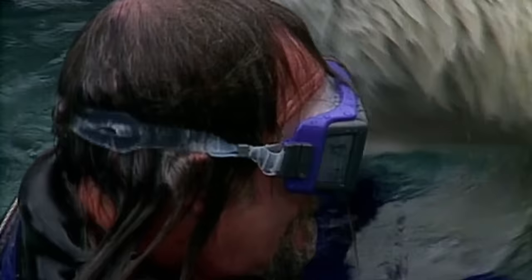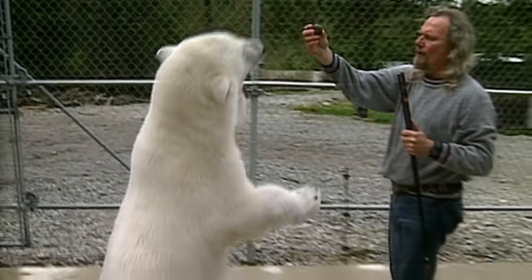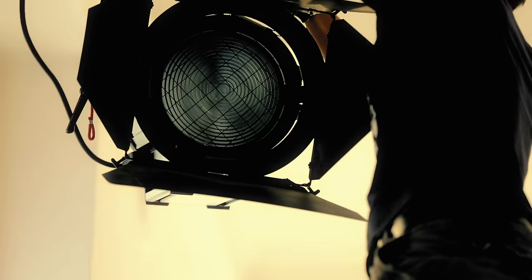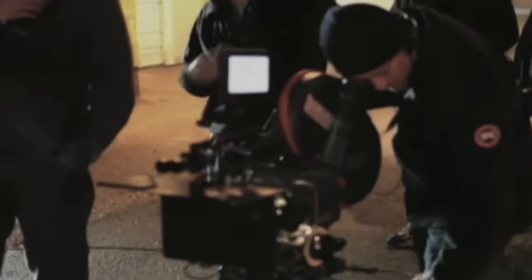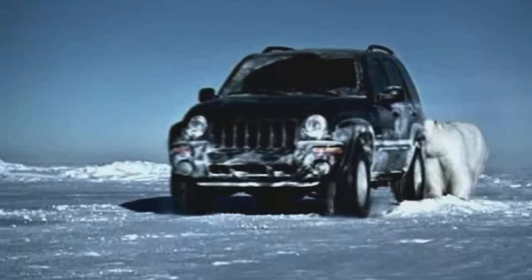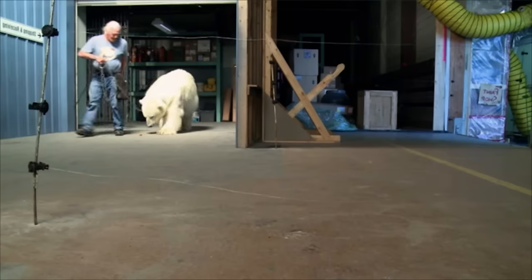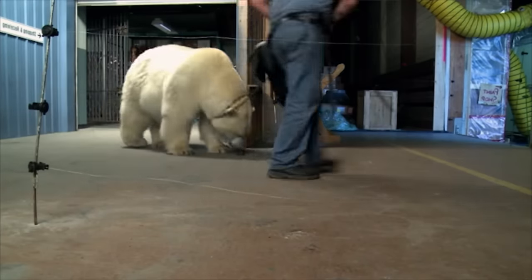Aggie could go for a swim anytime she liked. Mark was also keen to keep up his interaction and regular training with Aggie, ready for any acting role that might come her way. In the years following her movie debut, Aggie's on-screen career took off. She appeared in TV series and big brand commercials. Directors no longer cast Aggie for cuteness, but for her growing size and strength.